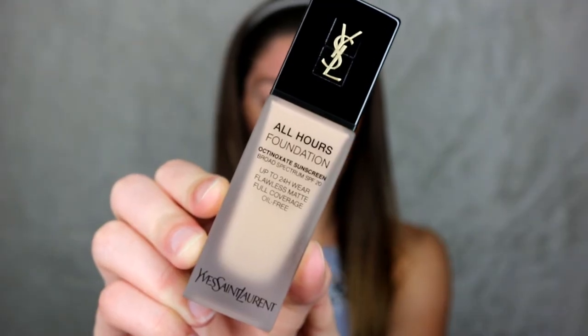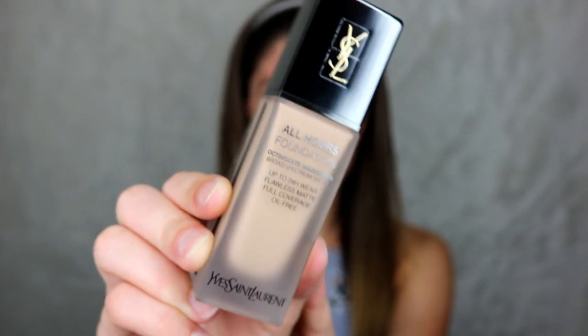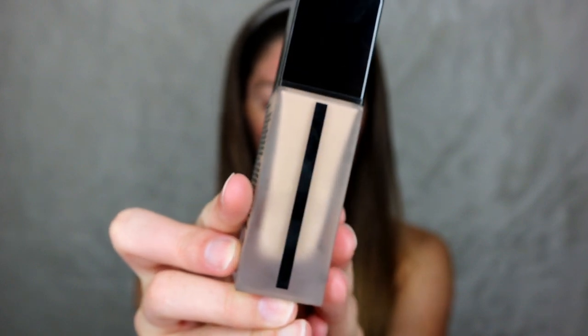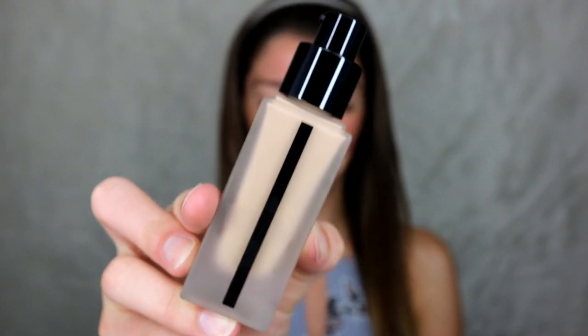This is what the box looks like. It's really gold packaging with YSL and then the name of the foundation on the top. It is so nice looking — it just looks so expensive, honestly. The YSL All Hours Foundation has a nice frosted bottle, a black top, and a stripe on the side. Once you open it up, it does have a pump, which is greatly appreciated.